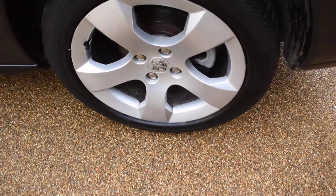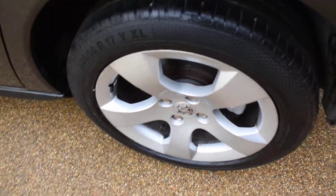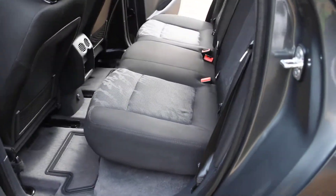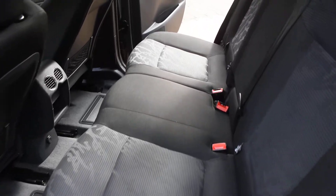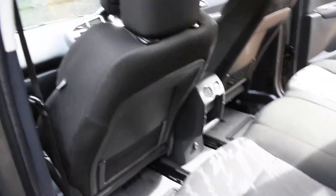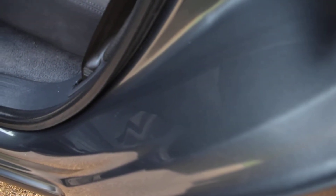Here we have the nearside rear wheel and that's all in nice condition. Then the nearside rear door card, and then a view of the rear seats from the near side. The seal and the inner wheel arch here is nice — no seatbelt digs or scratches again.